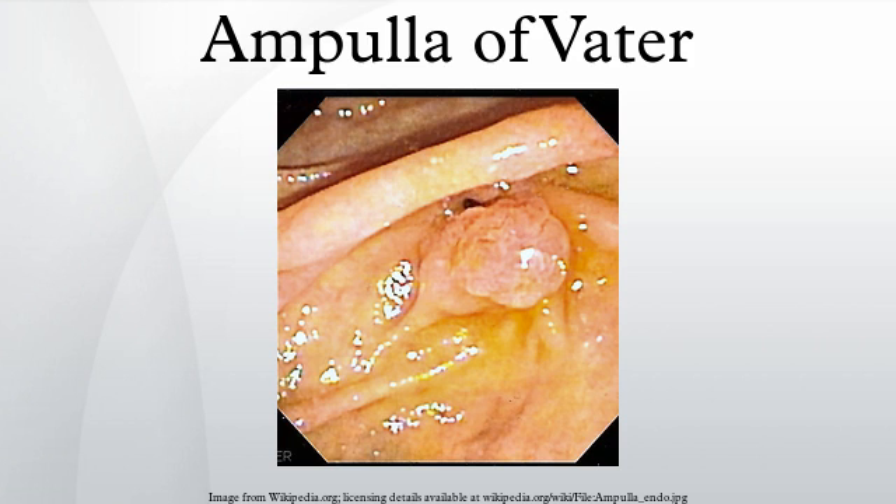Various smooth muscle sphincters regulate the flow of bile and pancreatic juice through the ampulla: the sphincter of the pancreatic duct, the sphincter of the bile duct, and the sphincter of Oddi.